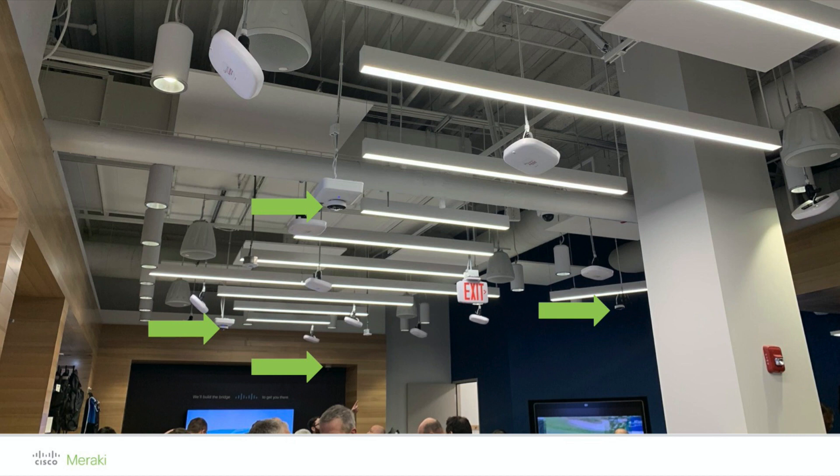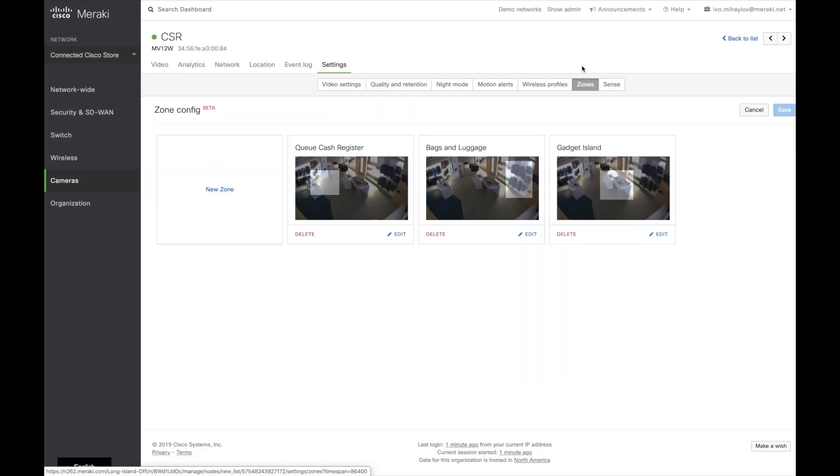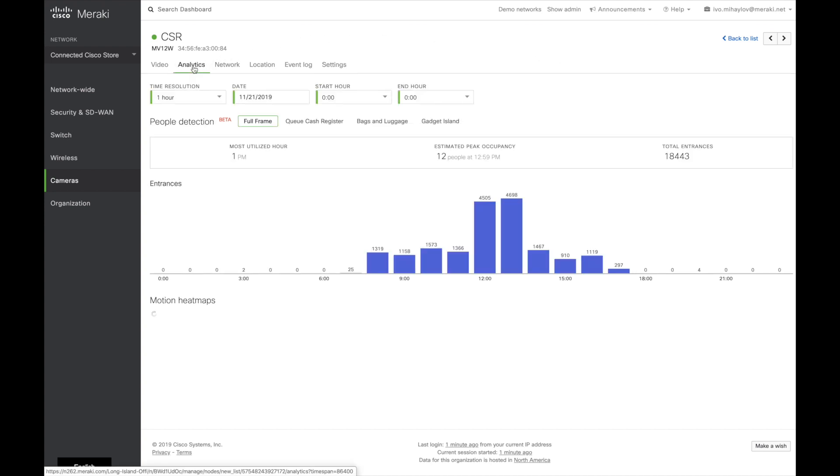We have installed Cisco Meraki MV security cameras in our store. After the installation, we have configured zones for each area of interest. The cameras analyze the whole frame as well as each zone.